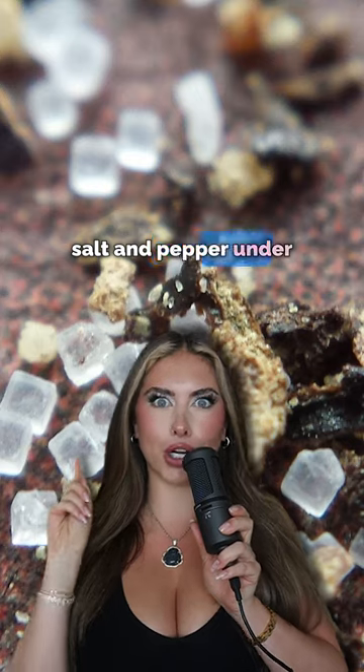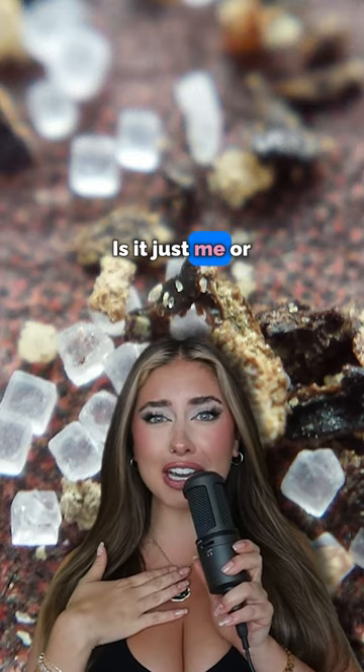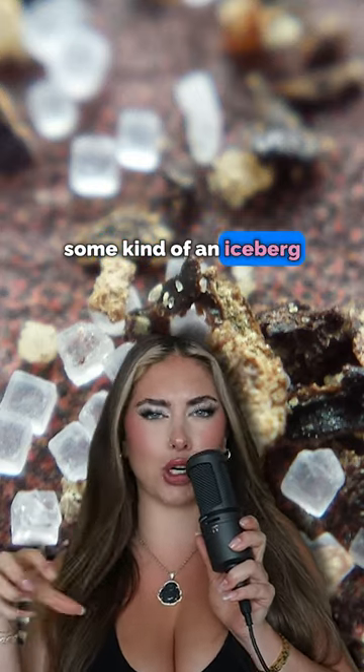And lastly, we have salt and pepper under a microscope. Is it just me, or does it look like some kind of an iceberg situation going on? Like and comment below. Bye!